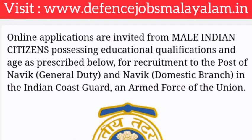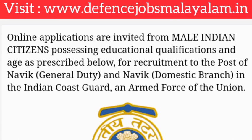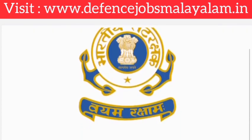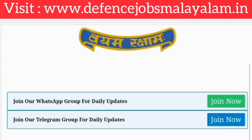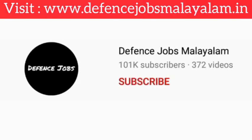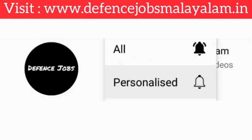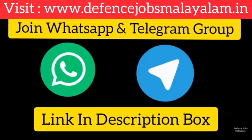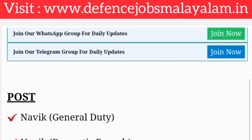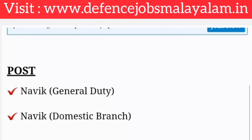We will be looking at the Indian Coast Guard recruitment. We will be covering the Navig GD and Navig DB posts. If you want to join the Indian Coast Guard in Navig GD or Navig DB posts, please find the link in the description box.